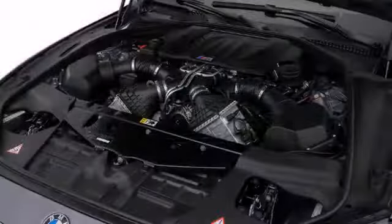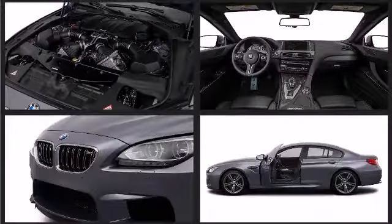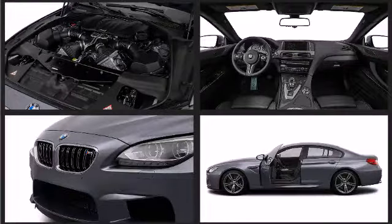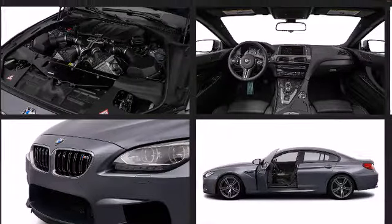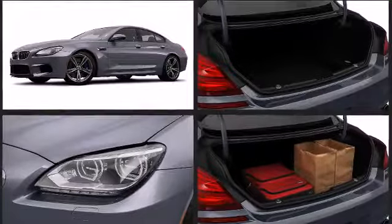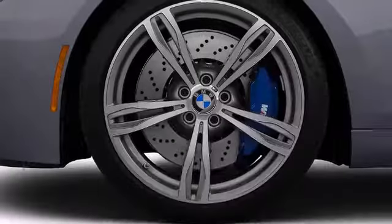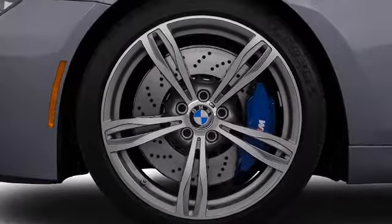BMW made sure to keep road handling and sportiness at the top of its priority list. A 4.4-liter V8 engine pairs with a sophisticated 7-speed automatic transmission, and for added security, dynamic stability control supplements the drivetrain. The engine breathes better thanks to a turbocharger, improving both performance and economy.